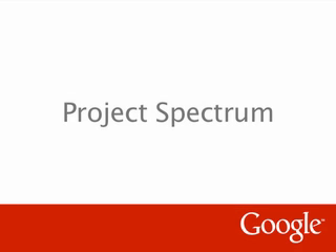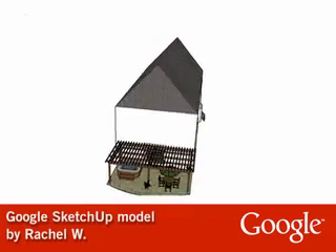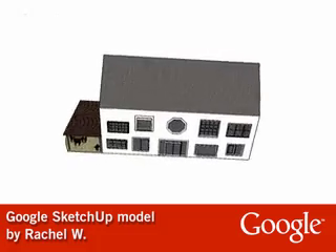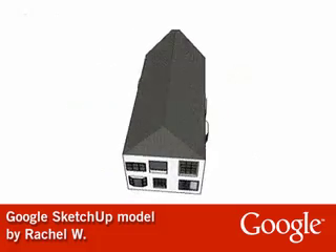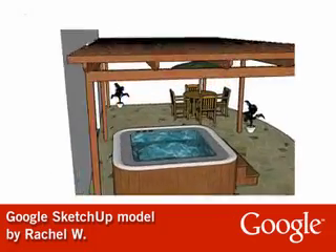Professionals use SketchUp, Google's 3D software, to design all sorts of creations. We'd like to share with you stories of four kids with autism who've used SketchUp to design their own creations. The house that you're looking at was created not by a professional architect, but by Rachel, a teenager on the autism spectrum.